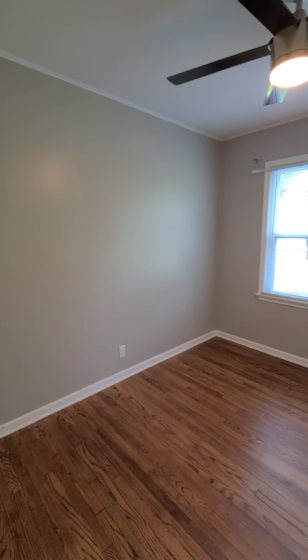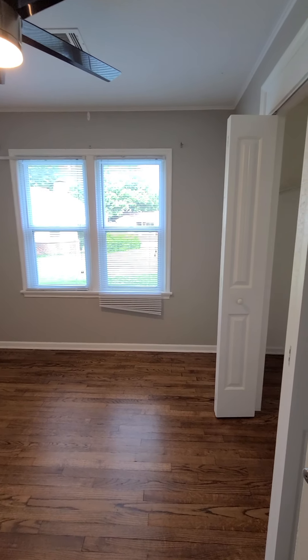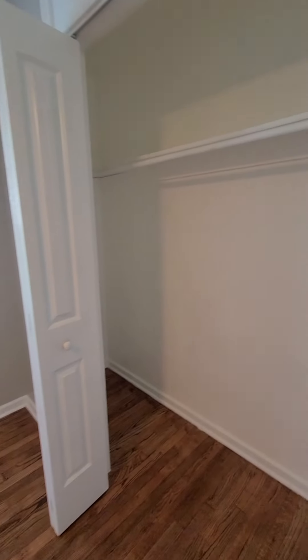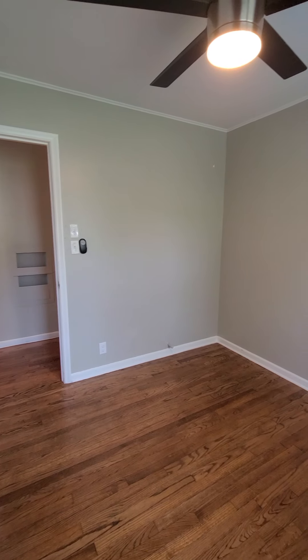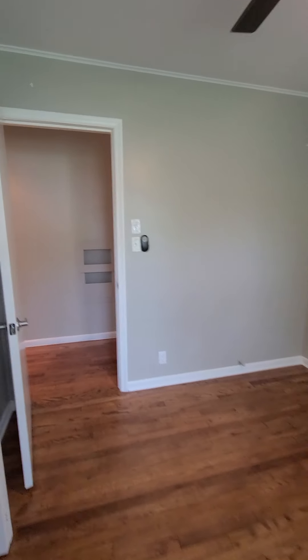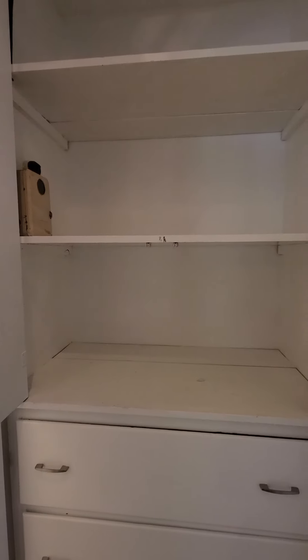Second bedroom over on this side. Long closet. At the end of the hall you have more linen space or storage for whatever you might need it for.